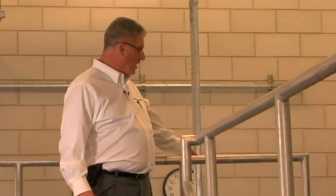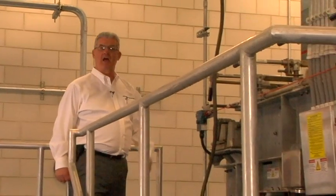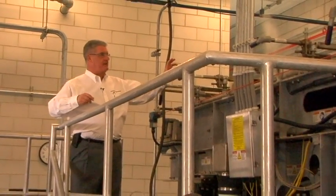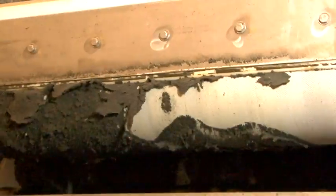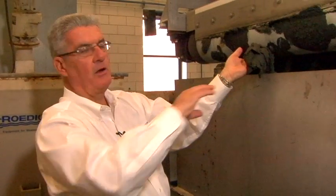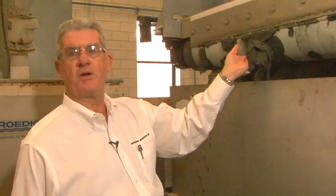The biosolids from the digester are pumped over to this belt filter press. The belt filter press utilizes the gray water that is produced in-house and takes the product between two belt presses to make a cake product. It takes all of the water out of the biosolids, which are then conveyed through a conveyor belt and taken to a sanitary landfill for disposal.